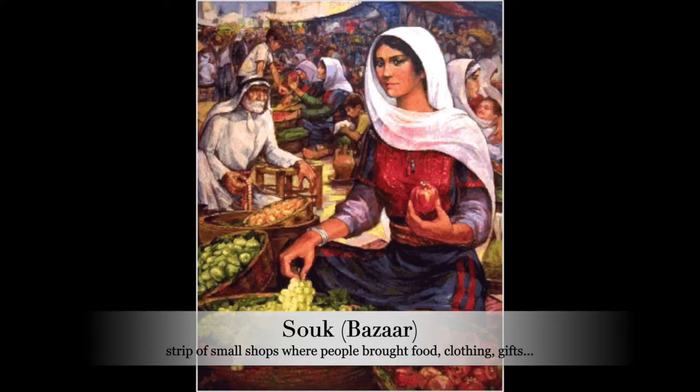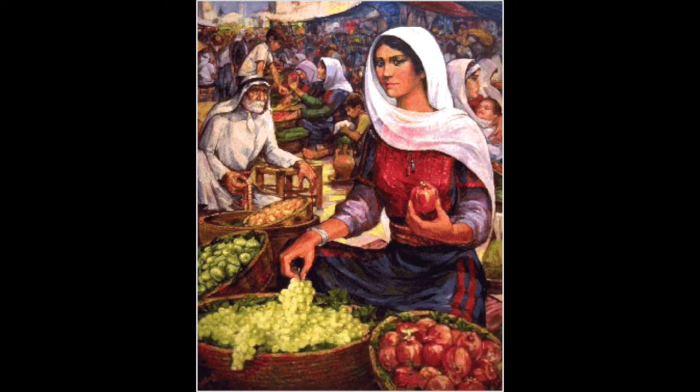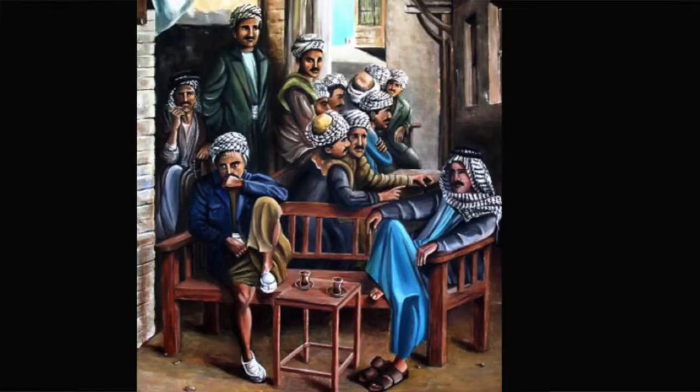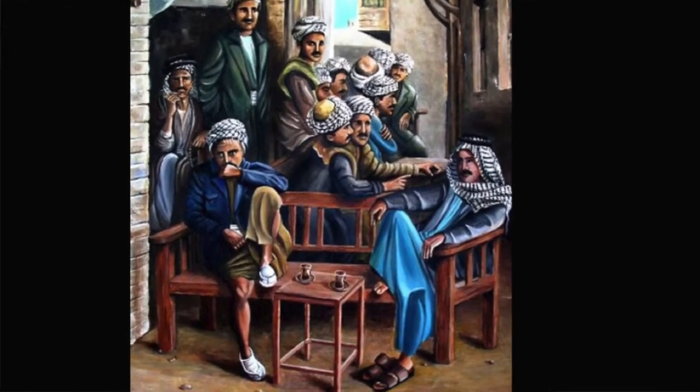In more urban towns, people worked in stores, in the souk or bazaar — a long strip of small shops where people would buy food, clothing, gifts, or even furniture. In their free time, women would relax in sewing circles, and men would sit outside, sipping tea or shay.